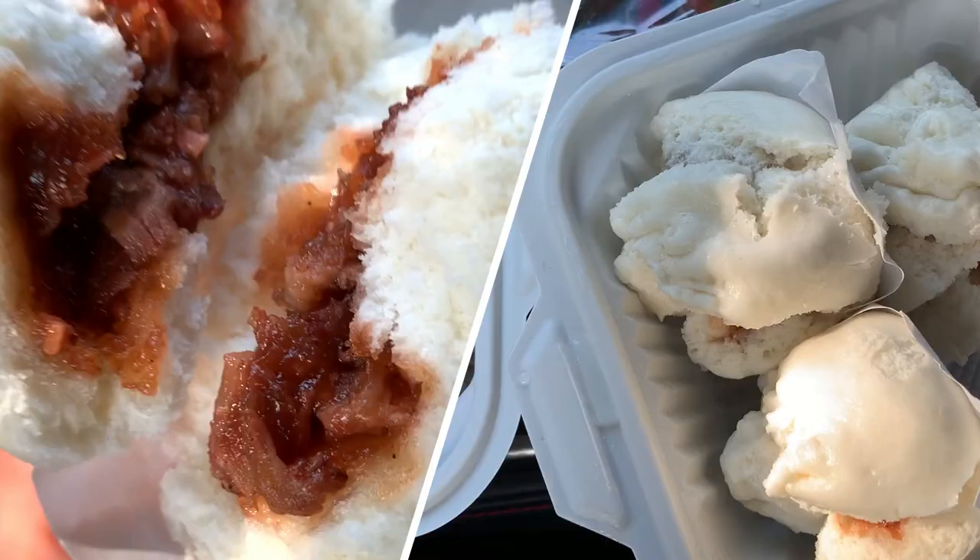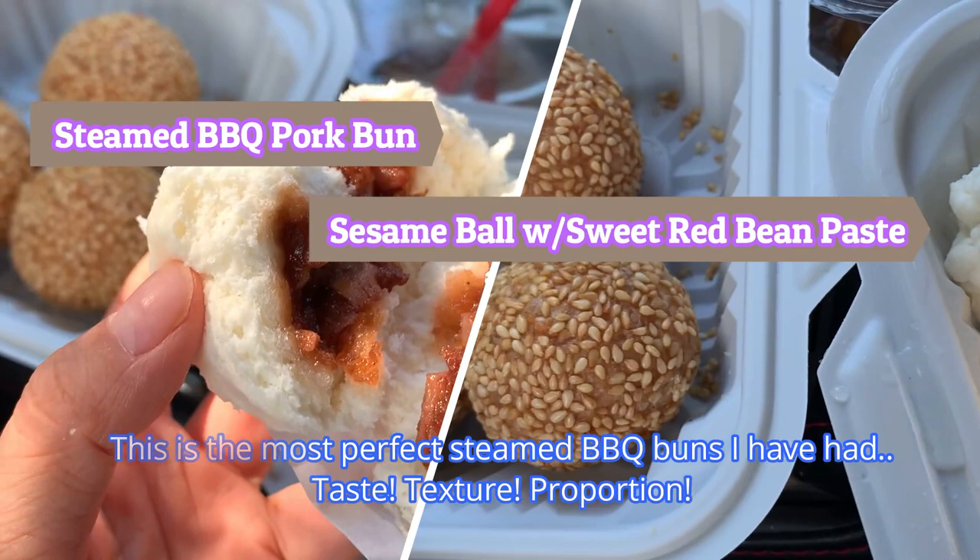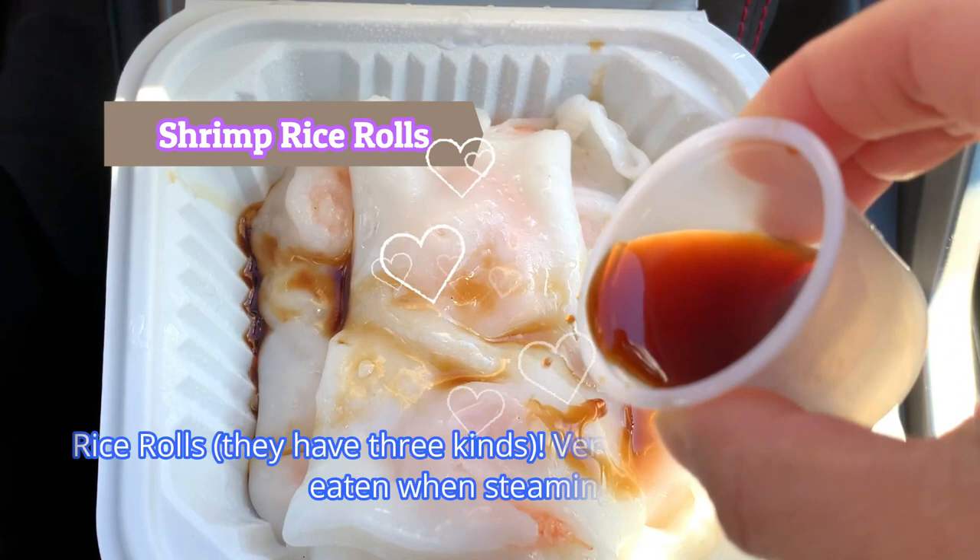This is the most perfect steamed barbecue buns I've had — the taste, texture, and proportion are just right. Rice rolls: they have three kinds, very nice, and these are best eaten when steaming hot. I love you guys already!